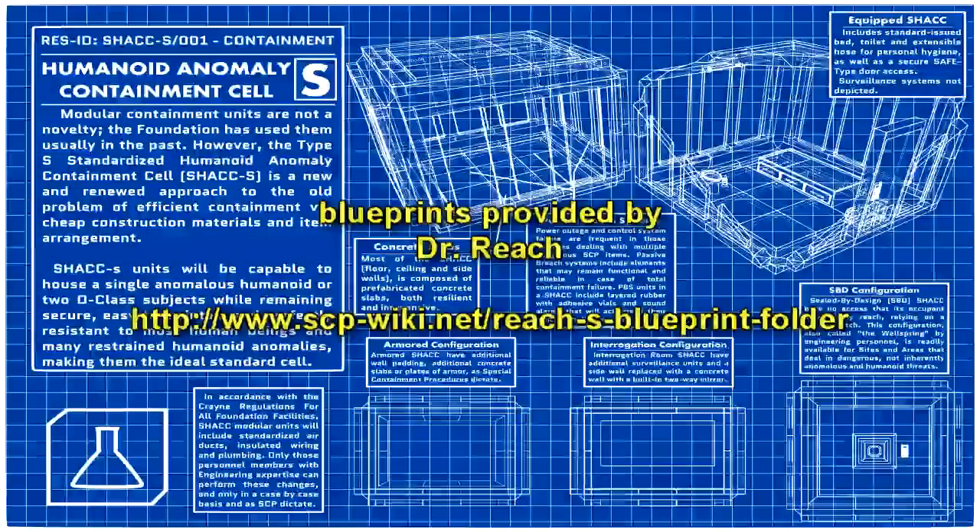Item number SCP-847. Object Class: Euclid. Special Containment Procedures.